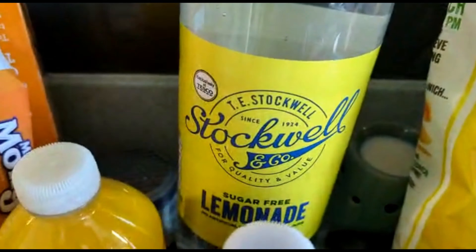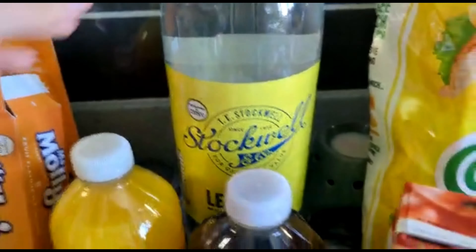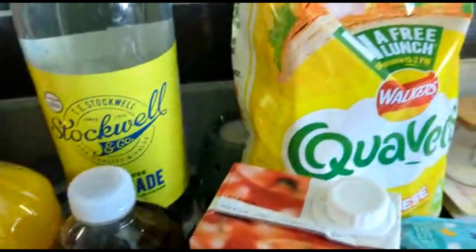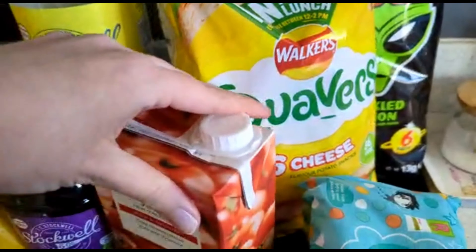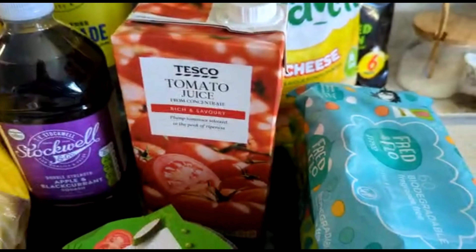We then got a lemonade because we ran out — Bella likes it as well as myself as a nice little cold drink. We have orange juice and apple and blackcurrant squash as well. Top-up of crisps: we've got the Quavers and the Space Raiders, along with tomato juice for Geordie because he likes tomato juice.